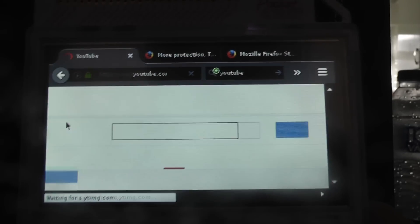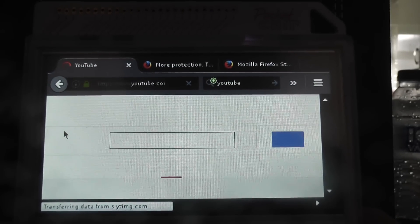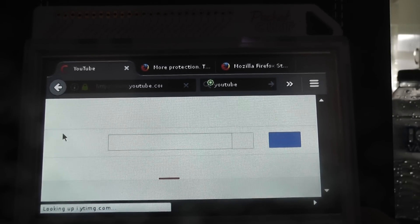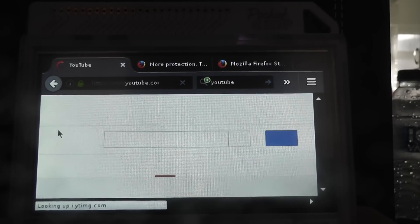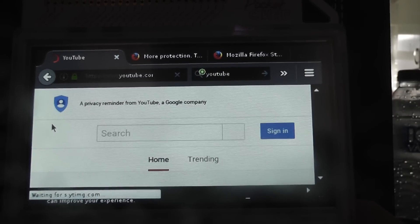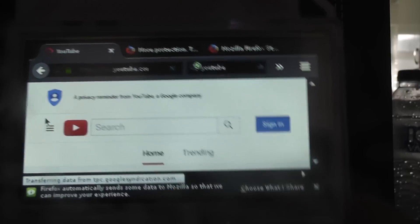So as you can see, YouTube is now loading up with all the imagery. Looks like it does take a few seconds to catch up with everything, but I think it does a pretty good job of loading everything up.